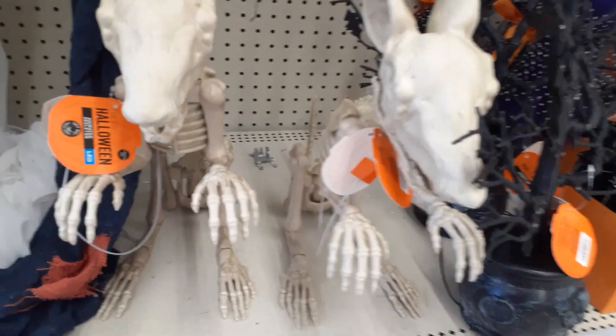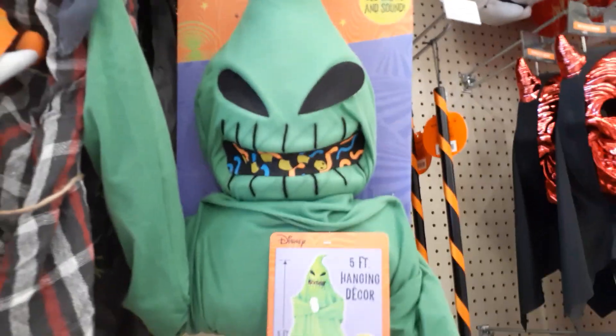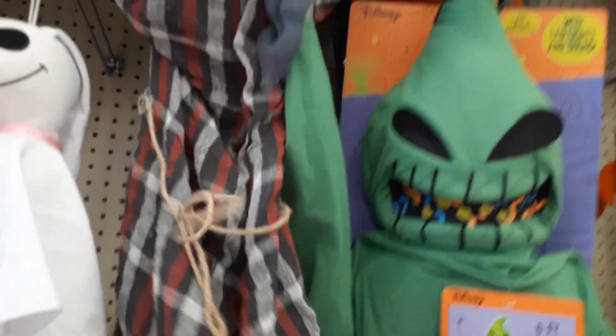I don't know how much — there's no price tag. So they got a five foot hanging Oogie Boogie too. So he plays his little theme song. They got a scarecrow. What do you do, Mr. Scarecrow? He's a long scarecrow, I'll give him that. LED lights.